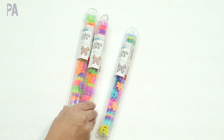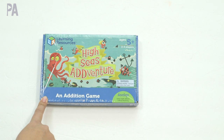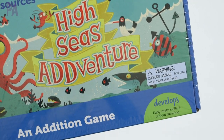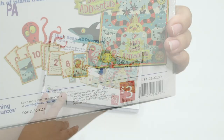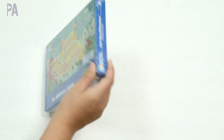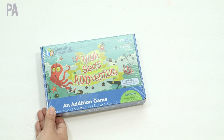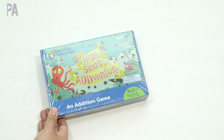Many of the games were a bit too young for our skill level. However, this one caught my eye because it is an addition game and we're still working on addition facts with my kindergartner. This is called High Seas Adventure — one of those Learning Resources kits for three dollars each. It says 'learn early math skills as you ride the waves in search of island treasure.' It teaches addition, counting skills, and critical thinking. We'll try this in our toy test video. It's for ages five and up.